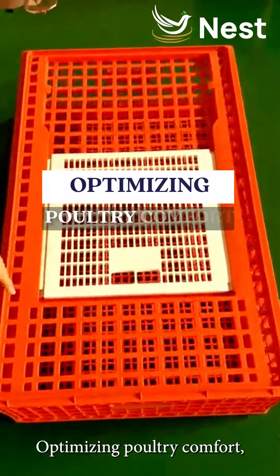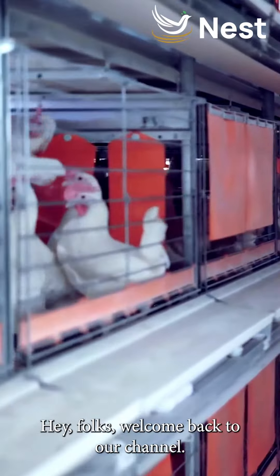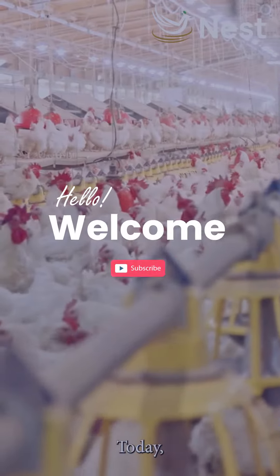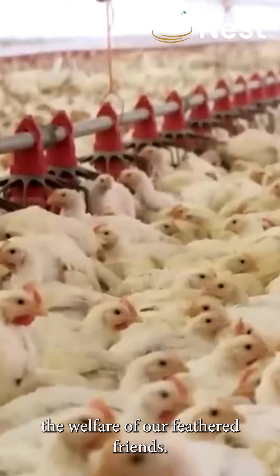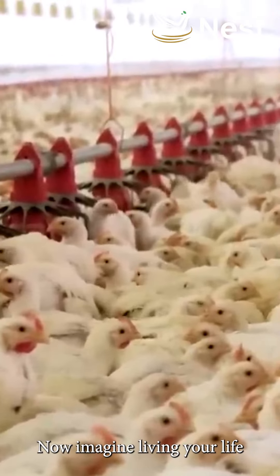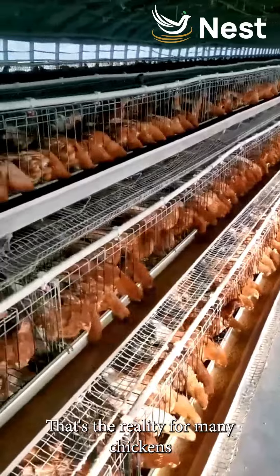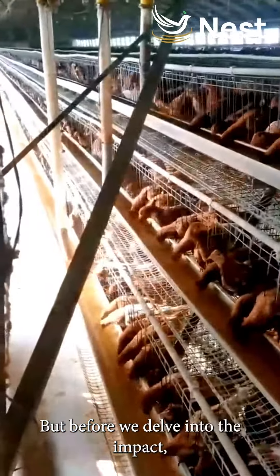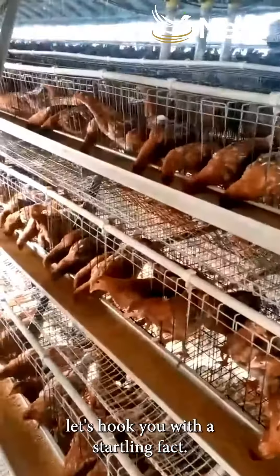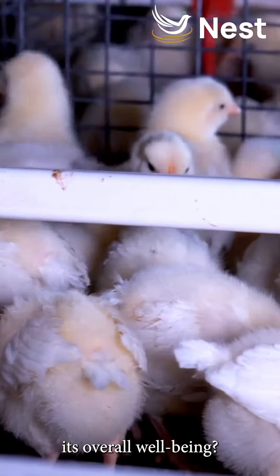Hey folks, welcome back to our channel. Today we're diving into a critical topic: the welfare of our feathered friends. Imagine living your life in a confined space — that's the reality for many chickens in battery cages. Did you know that the space a chicken has can affect its overall well-being?